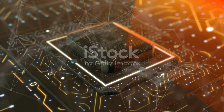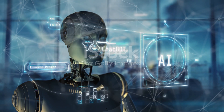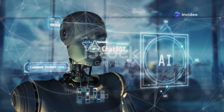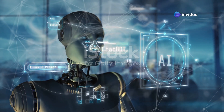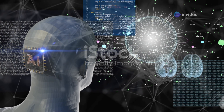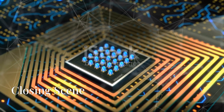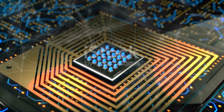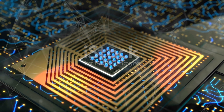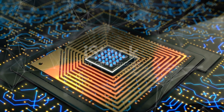As neuromorphic chips continue to evolve, they promise to unlock new frontiers in artificial intelligence. From smarter machines to truly adaptive systems, they're bringing us closer to a future where technology learns and thinks like we do. Neuromorphic chips — inspired by the brain, designed for the future of AI — are shaping a smarter, more adaptive world.